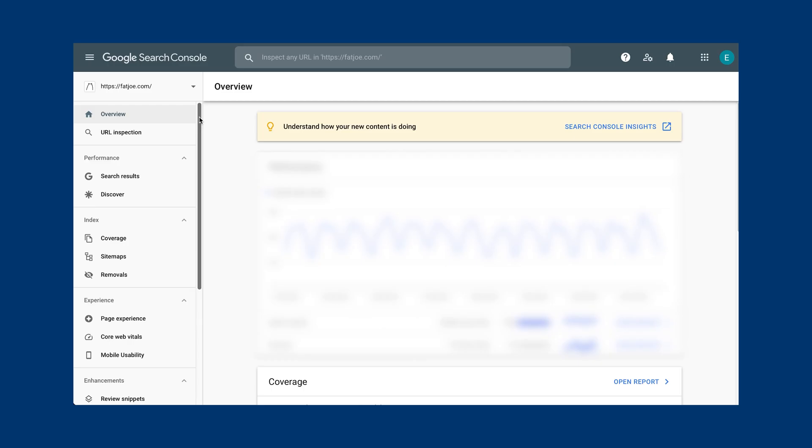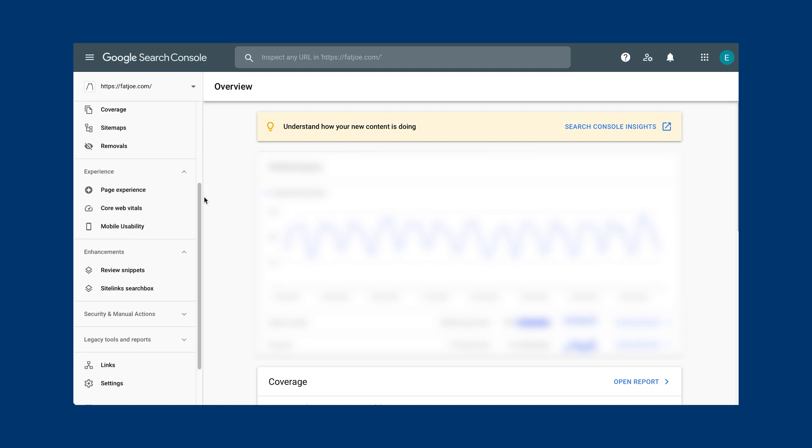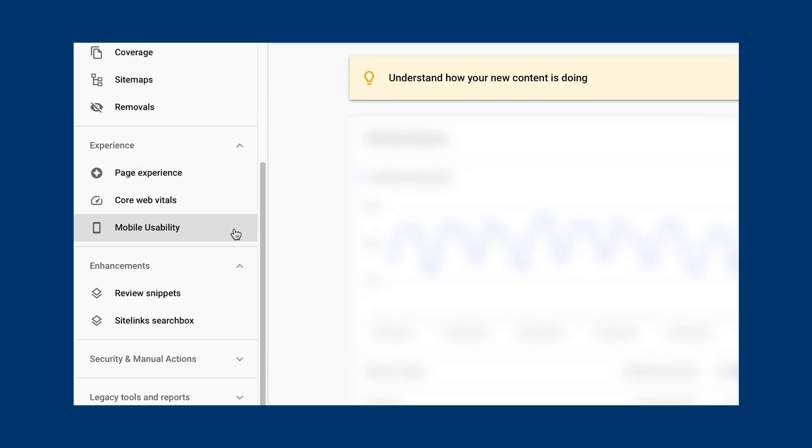You can check how fast your website loads, as well as how it holds up against Google's other page experience factors, by using Google's Search Console. You'll find reports on your website's overall user experience, which includes the page experience, Core Web Vitals and mobile usability.